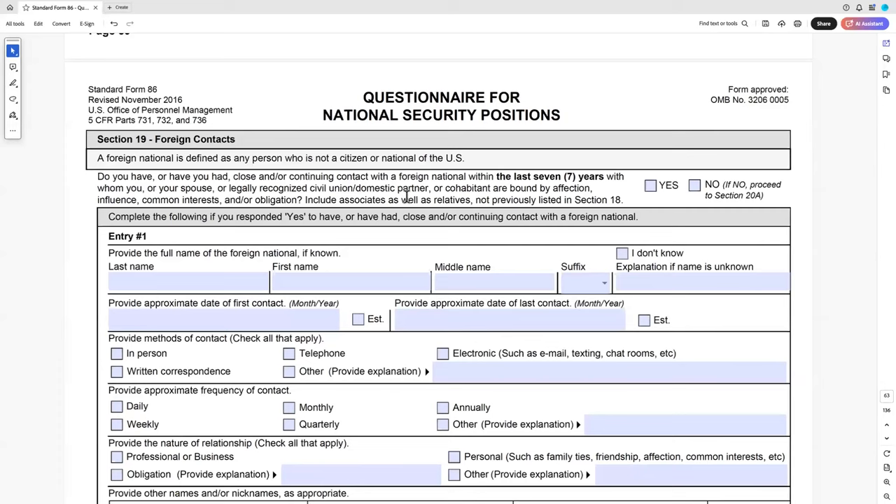For example: you're in a Hopkins class with 30 students and there's a prince from some country but you've never talked to them and never interacted outside class — probably not a reportable contact. But if you're in a study group together that meets once a week, that's probably reportable. You'll need to provide the methods of contact, frequency, and nature of the relationship. Birthplace, current address — 'I don't know' is perfectly fine to list for all of that.